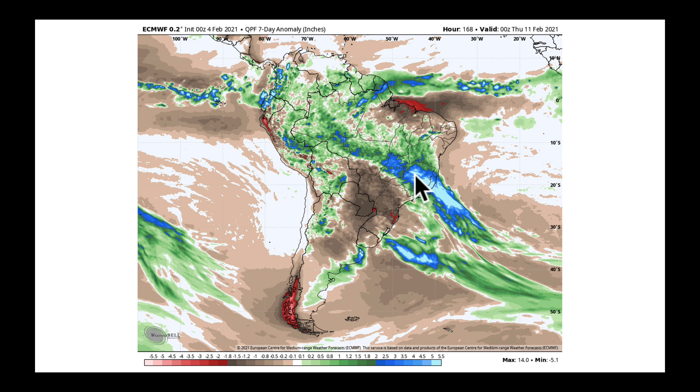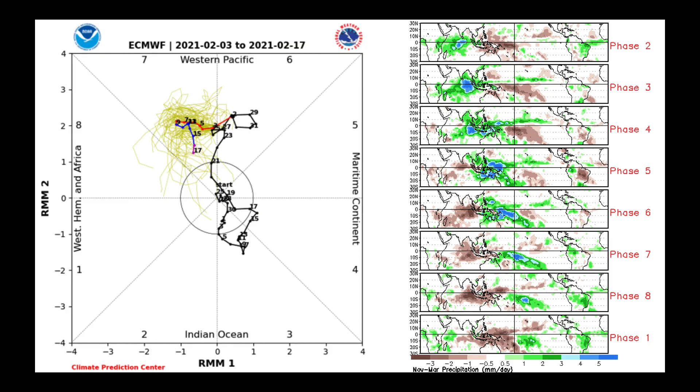Some questions I have: as the rains do come into this area and look to be above average on precipitation, what does that do to the harvesting pace in the area of Mato Grosso, getting over toward Bahia and then into the eastern part of Brazil's growing area? Could it impact things and slow them down a little bit more? I'm not really sure, but it's something I'll be watching out for.